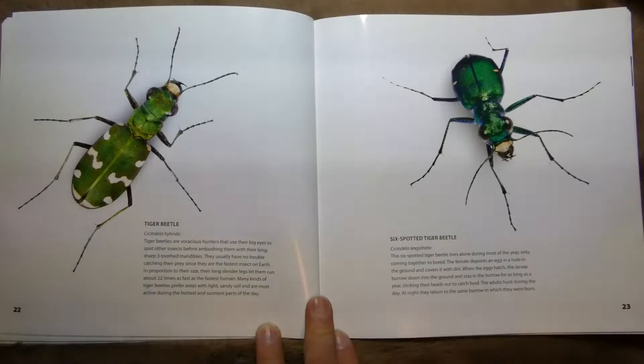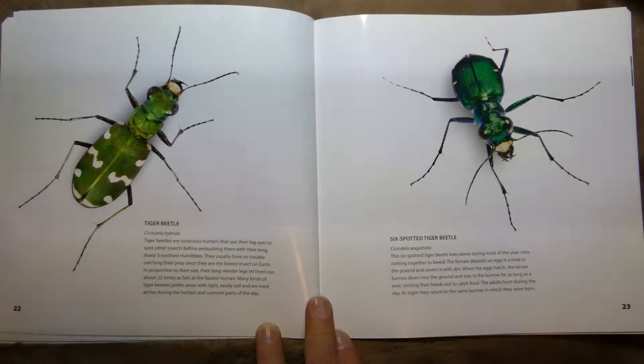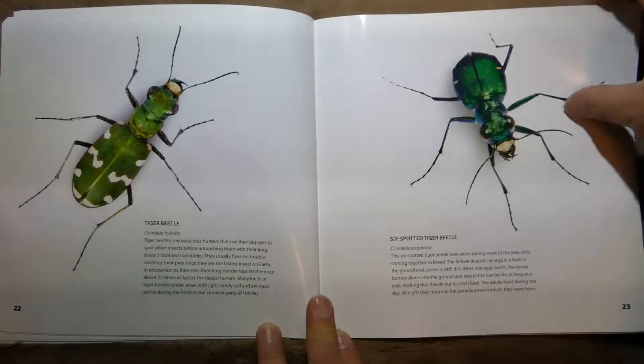This one is called a tiger beetle. They are voracious hunters, which means they eat lots and lots of stuff. They use their big eyes to spot other insects. This one's a six-spotted tiger beetle.